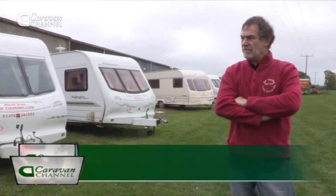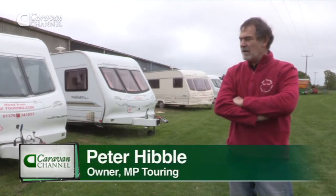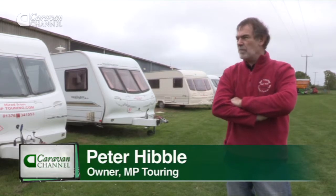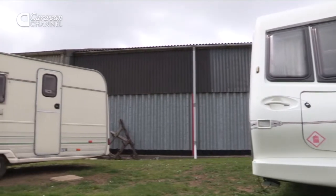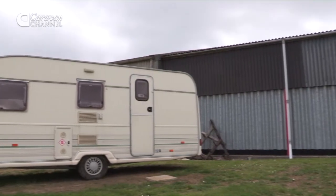My name's Peter. We look after MP Touring. It's a range of six berths, five berths, four berths, and two berths caravans for the public to hire for holidays, weekends, and extra accommodation at home if they require it.